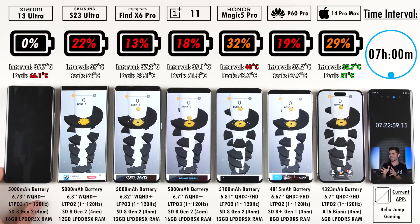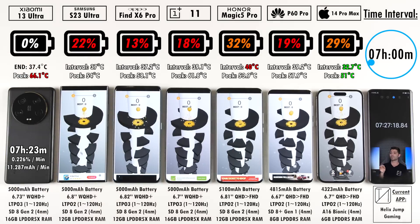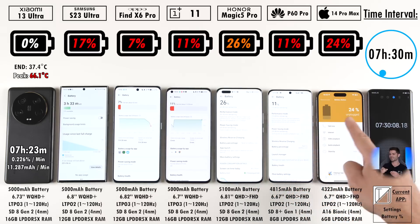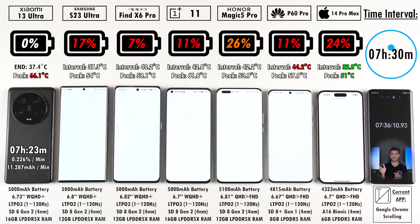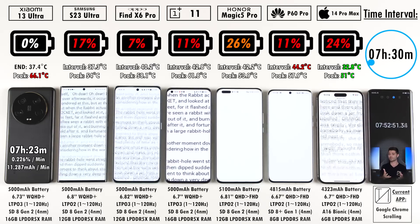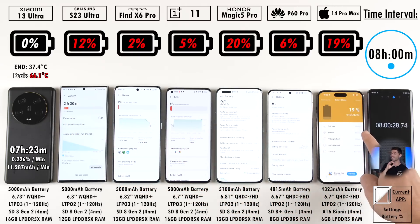At seven hours and 23 minutes, the Xiaomi entered hibernation mode with 1% left and automatically shut off — that's its final result. It's not quite as good as the Xiaomi 12S Ultra or Xiaomi 13 Pro. Notably, the Xiaomi 13 Ultra only overheated once throughout the entire test, which is better than usual, but it still peaked at 66.1 degrees Celsius — simply too hot for a Snapdragon 8 Gen 2 chip.